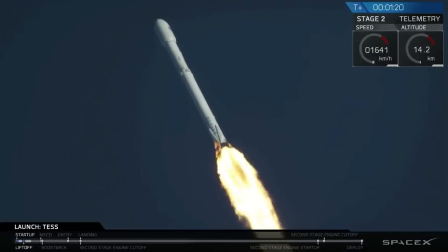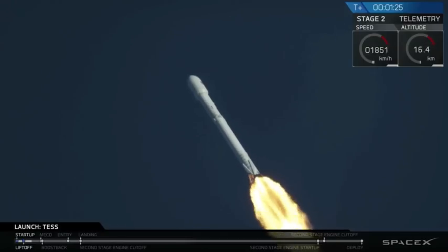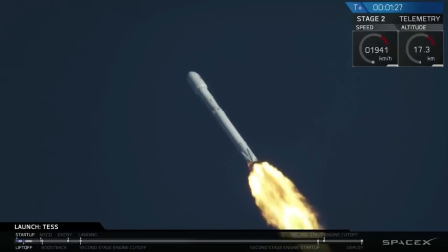Vehicle has passed maximum aerodynamic pressure. Cheers all around — we have gotten through max Q.